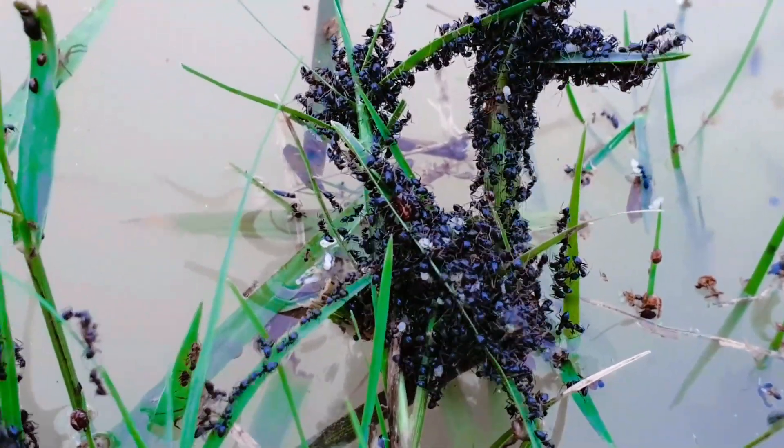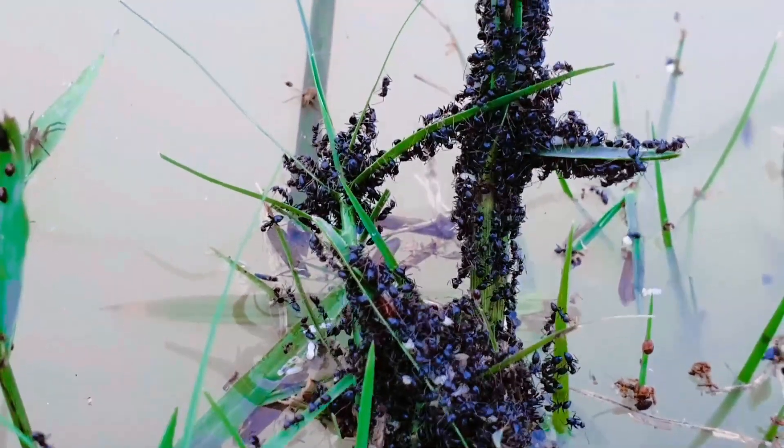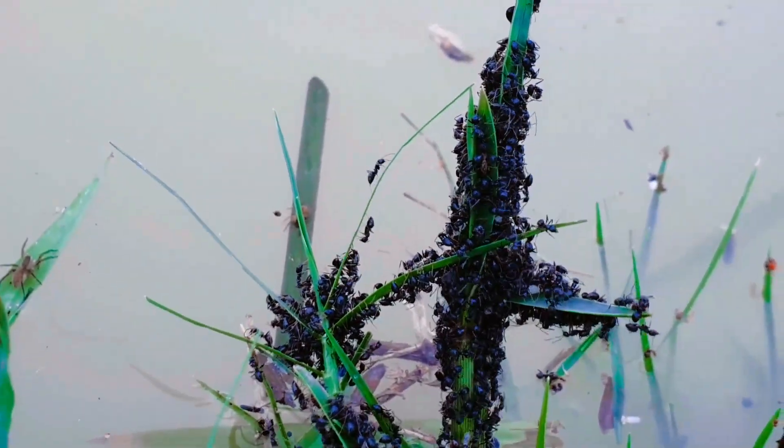But still, the water rises. The ants react by linking arms together, forming a mesh of interconnected bodies. Between them, they're making a life raft.